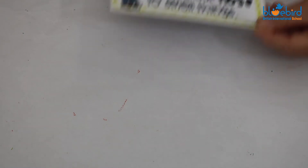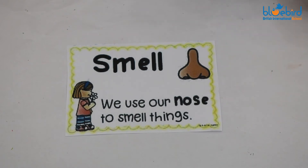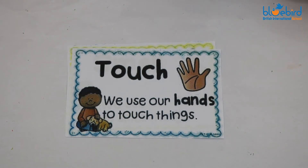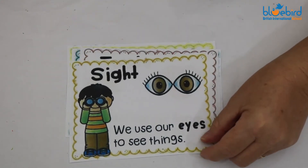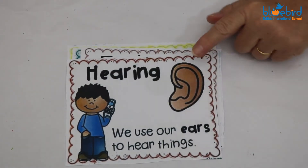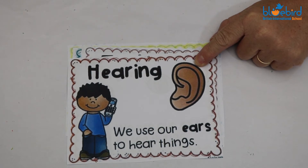Today, just before we do our arts and crafts, we're going to go over our five senses. Who can remember them? Smell — we use our nose to smell things. Touch — we use our hands to touch things. Taste — we use our tongue to taste things. Sight — we need our eyes to see things. And hearing — we need our ears to hear. Hope you are using your five senses at home.